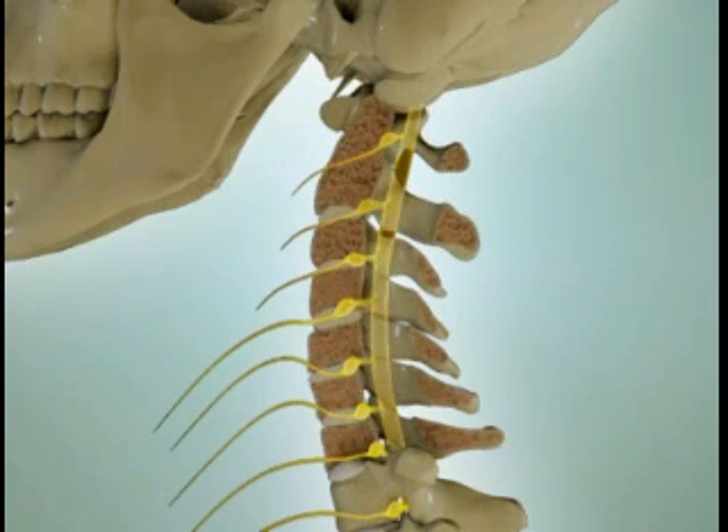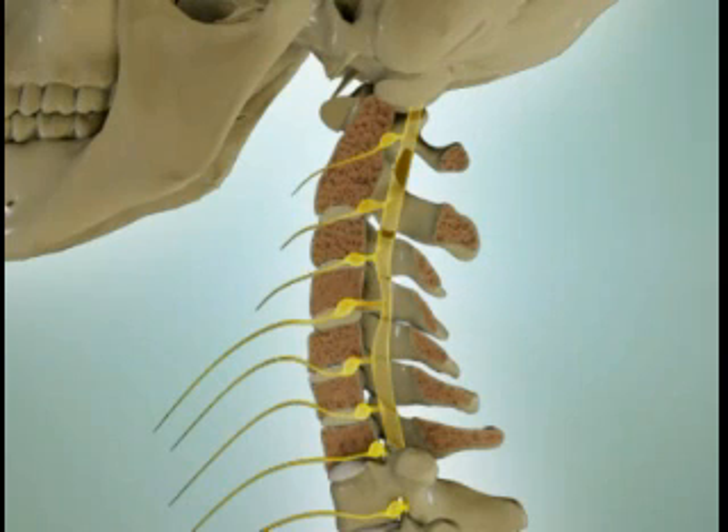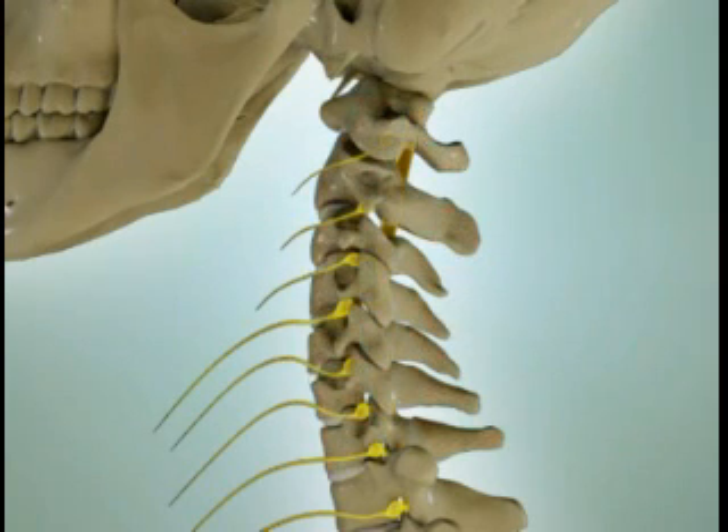With cervical myelopathy, the spinal cord is squeezed inside the tube of the spinal canal in the neck. This is the most common spinal cord problem in the United States and is most common in people over 50 years of age.